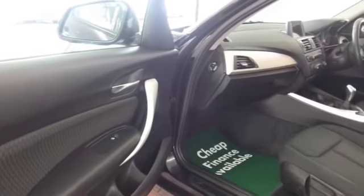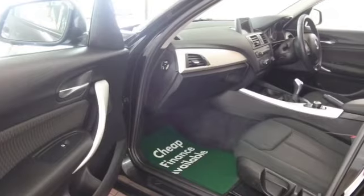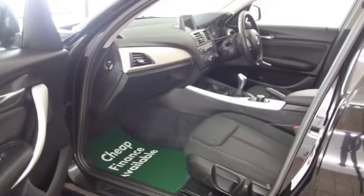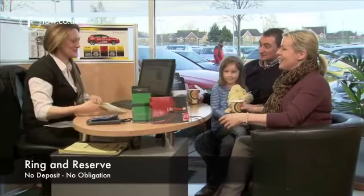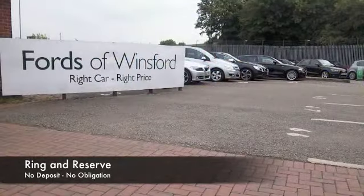Beautifully built, very solid quality materials, cloth seats, air conditioning, and a CD — all the usual ingredients. You've also got Bluetooth and DAB, and great alloys.